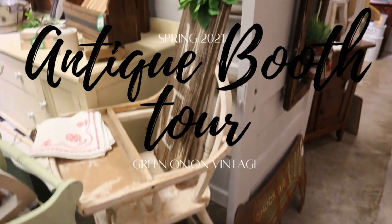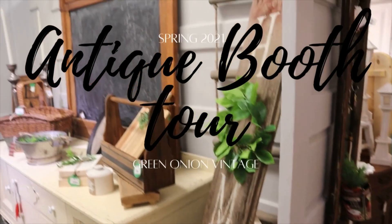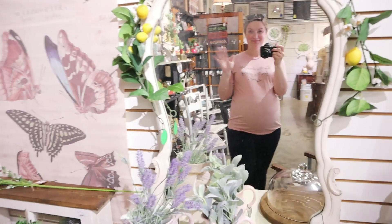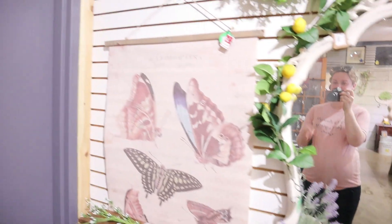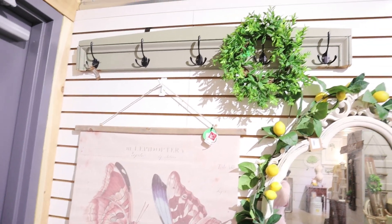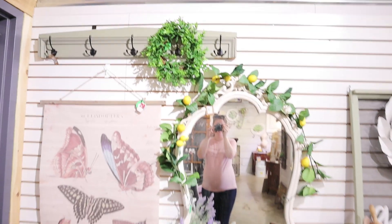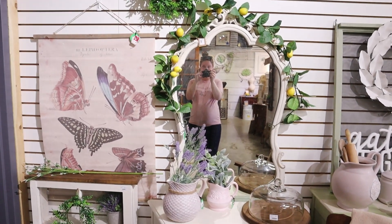Hey guys, my name is Nicole, welcome back to my channel. Today I am doing another antique booth tour for you. This is being filmed at the end of March, kind of right at the beginning of April. I'm 37 weeks pregnant and so tired that I just decided to do a voiceover for this video instead of speaking and filming — it's just too much nowadays. But I'm feeling pretty good, hopefully there'll be a baby here soon. Anyway, let's just get right into the booth tour.